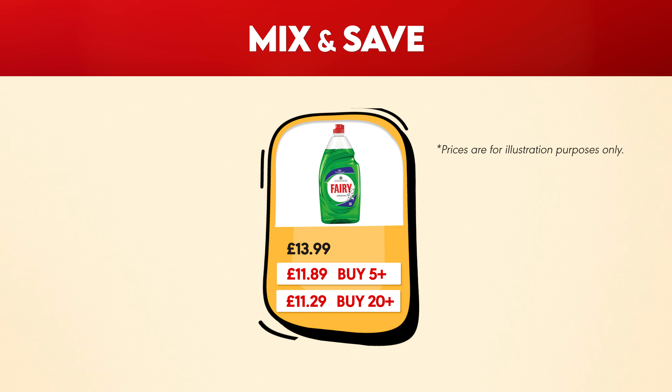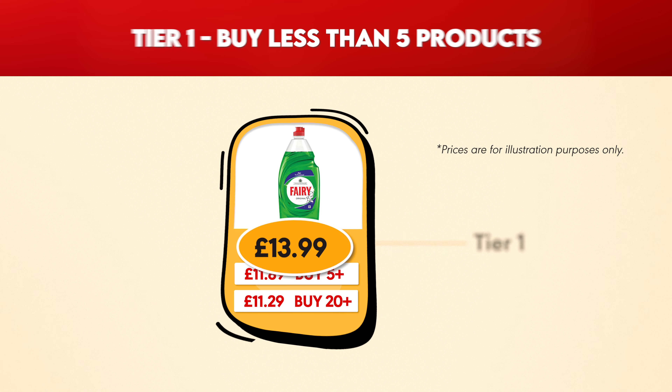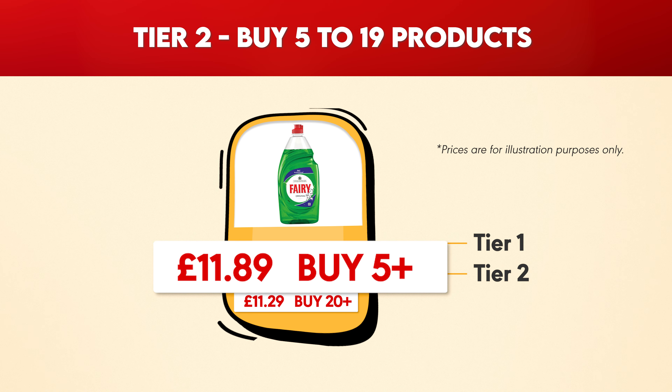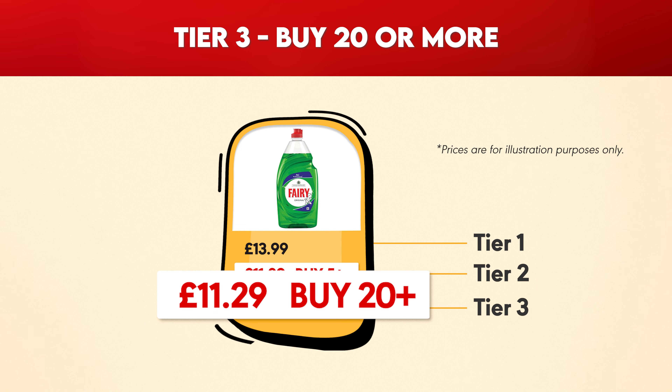You'll now be able to view three different price options for selected products on our website. Tier 1: when you buy less than 5 products. Tier 2: when you buy 5 to 19 products. Tier 3: when you buy 20 or more.